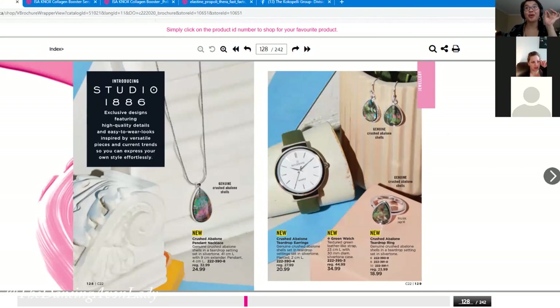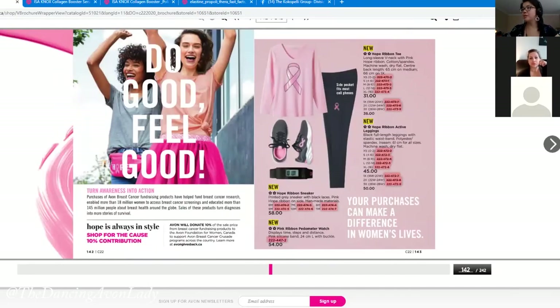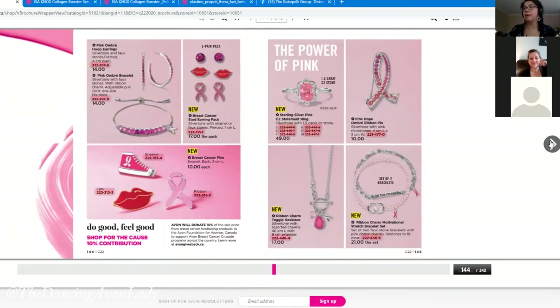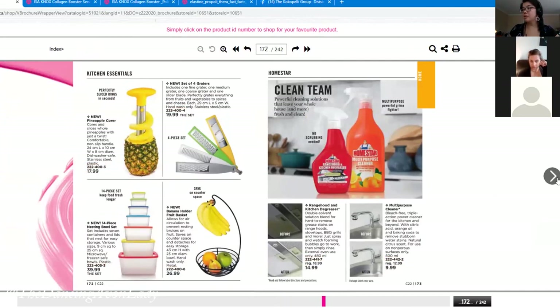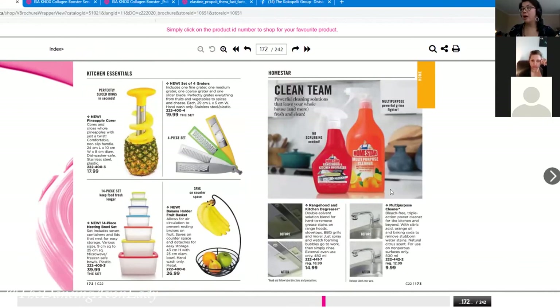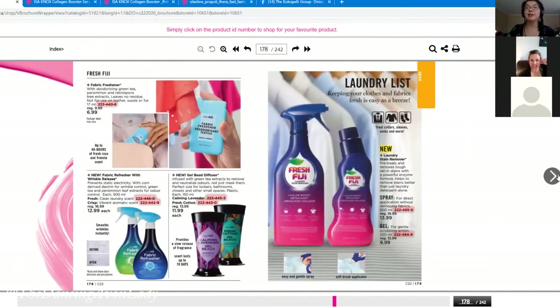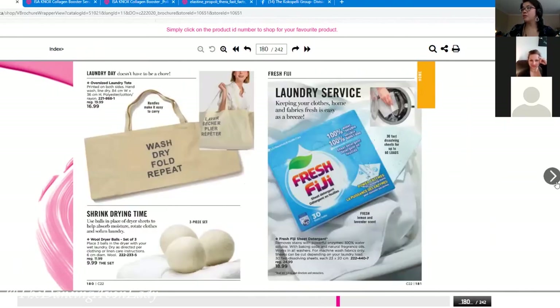The Isa Knox eye serum paired with the eye cream is so good together. We're also getting excited about breast cancer awareness products — October is breast cancer month, so start pre-planning for that. The Avon home line is geared toward a whole new demographic of customers who aren't into beauty but want more eco-friendly cleaning products like the Kachina, which is biodegradable with no animal testing. The range hood cleaner is fantastic but it's sold out right now.